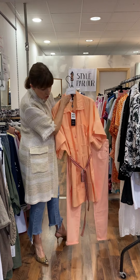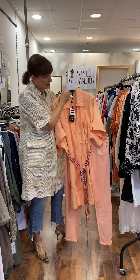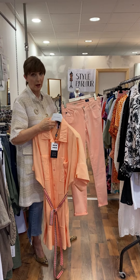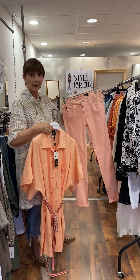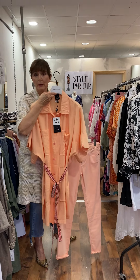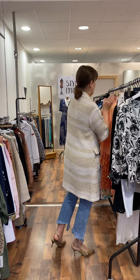I thought it worked very well with our AG jeans — again on that same colour palette. These will fit a size 10 to small 12 and they're priced at 75 euro. I just turned them up here at the bottom. If you wanted to, you could wear this shirt open with a little t-shirt underneath for a different look.